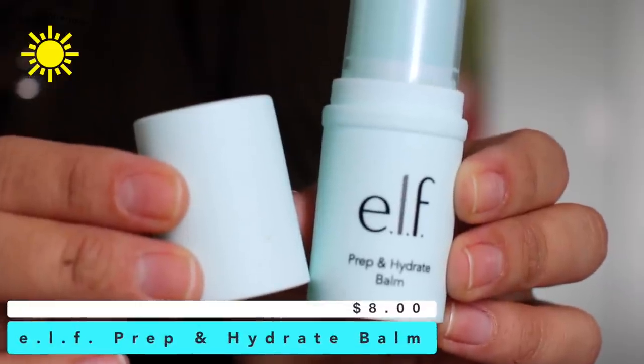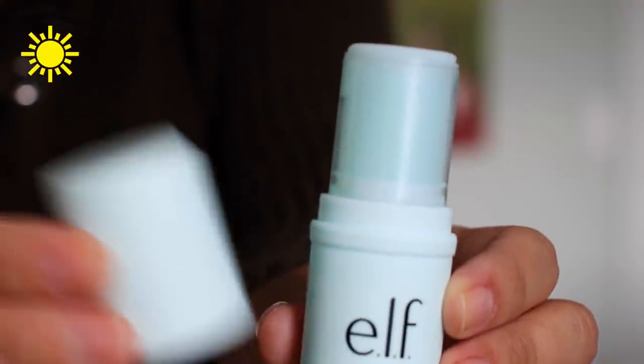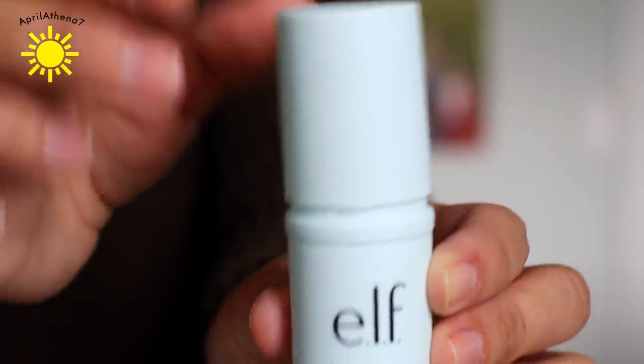Since we're on the topic of drugstore products, I still want to talk about more drugstore beauty products that I've been obsessed with. This is the ELF Prep Hydrating Balm. You pretty much rub this on your face after you moisturize, or if you don't have really dry skin, you could use this as a moisturizer. I love this as a primer — you just rub it all over your face, and it smells pretty pleasant. It doesn't have a very strong scent at all, so I like that.